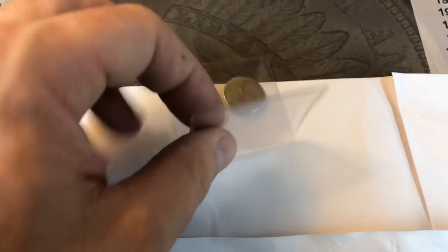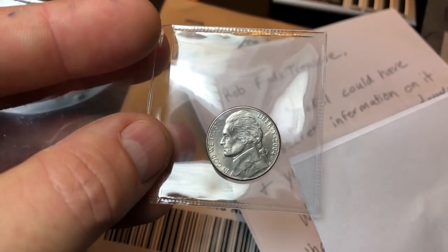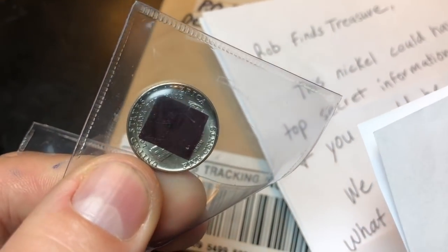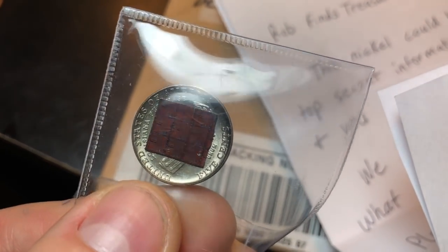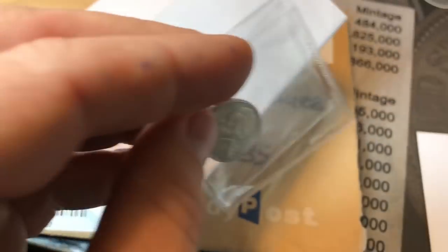But here's what we got here — a 2004 Denver Mint Nickel with a microchip attached to it. Who knows what's on that bad boy, and if it's illegal information I don't want it in my possession any longer.